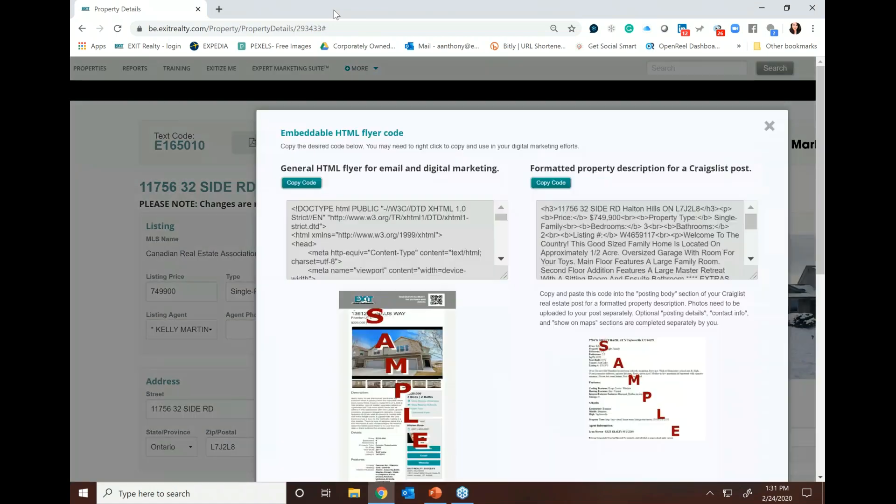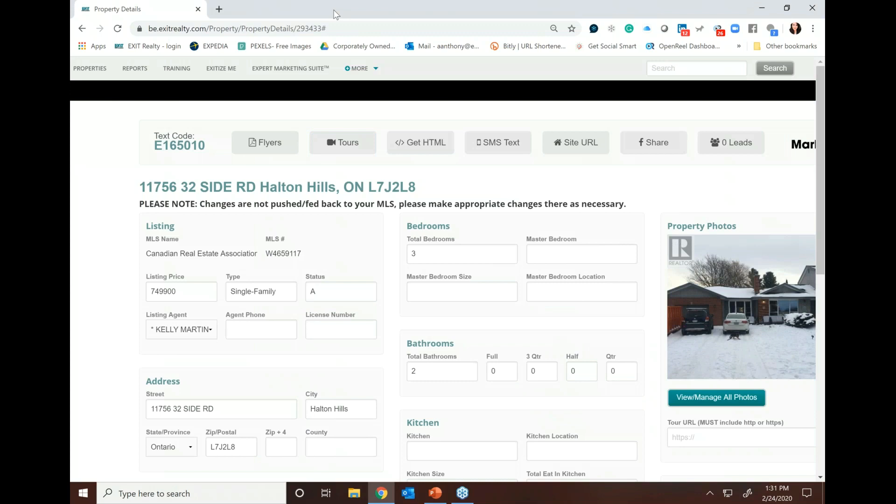You also have HTML code. If you currently have a monthly newsletter you're leveraging to stay connected with your database, you can include a beautiful HTML flyer. If you know how to copy and paste, you're in good shape — we provide you with the HTML code. All you need to do is copy the code and include it in your marketing. The same is true for Craigslist. You can simply copy and paste the code into the posting body section of your Craigslist real estate post, and it will easily format your property description — saving you tremendous time.